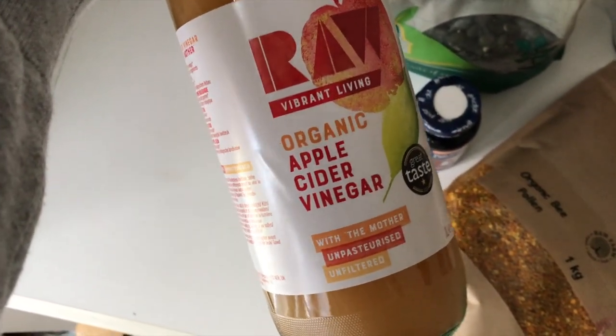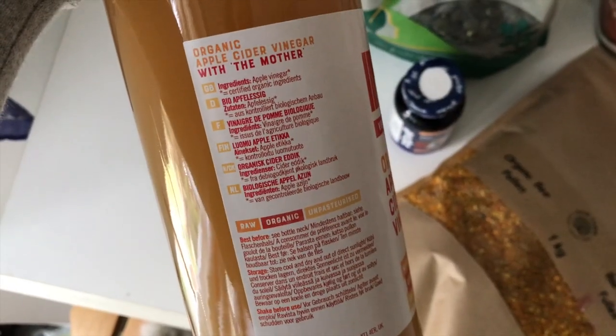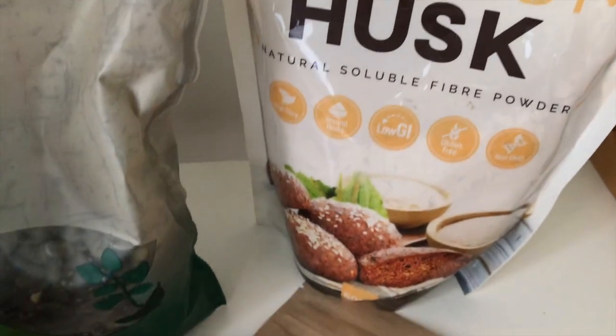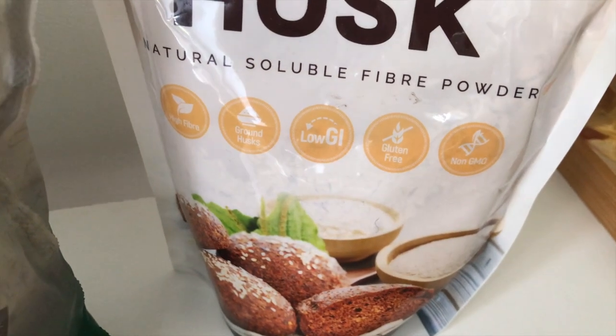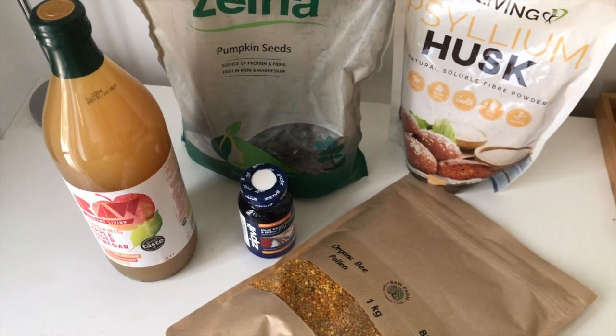The key with apple cider vinegar is to always go raw — it needs to be unpasteurized and contain the mother. Pumpkin seeds are a potent internal healer containing plant protein and a range of minerals including copper, magnesium, and zinc. And because week one is a detox, I need to internally cleanse the gut — psyllium husk is here for that. It's a form of fiber and helps soothe areas of the gut that might be inflamed.